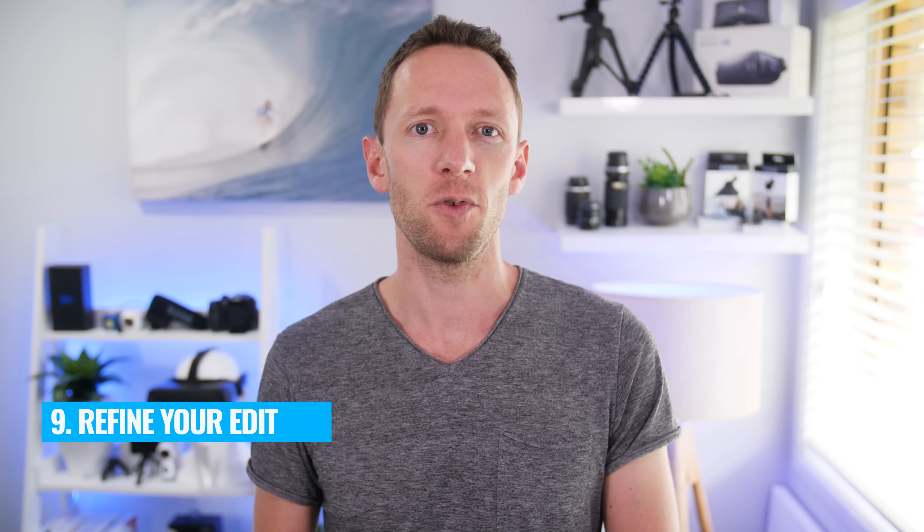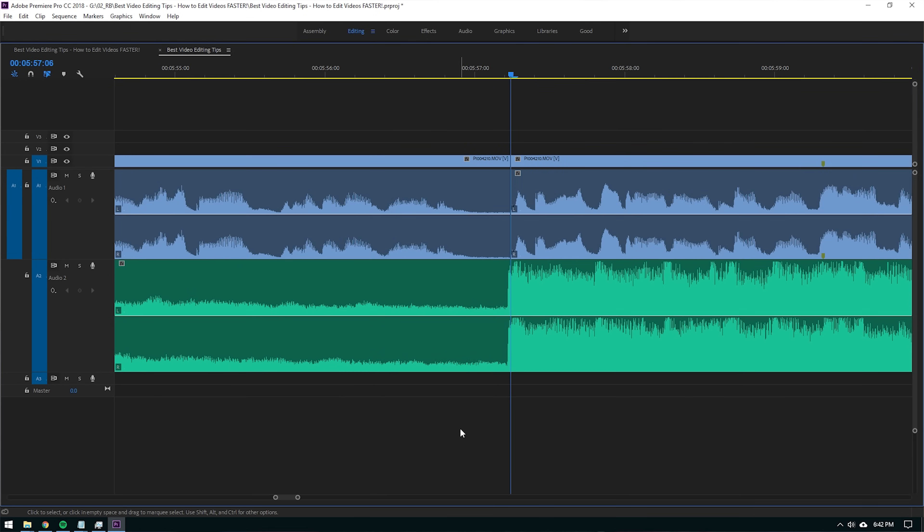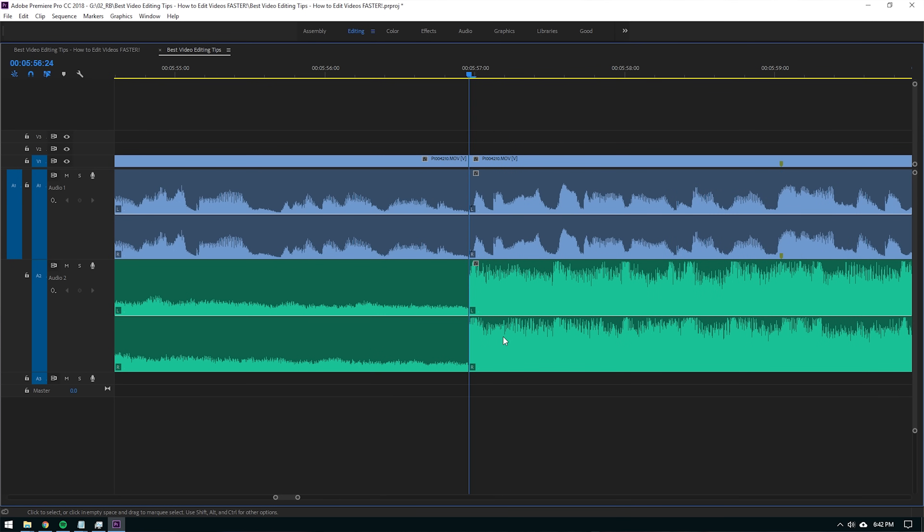Step number nine is where you can further refine your edit. This is where you'll trim, reposition, and really refine your edits for both audio and video. If you're editing to the music, this is where you start to match the two together, cut to the beat, and get into the nitty gritty frame-by-frame editing to really tighten things up. It's an iterative process — play back through, make tweaks and adjustments, then play back again until you're happy with the edit.